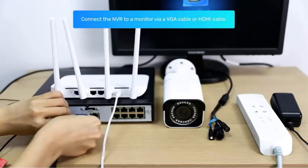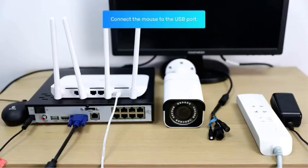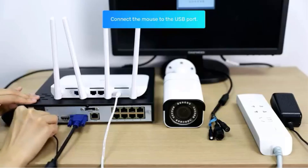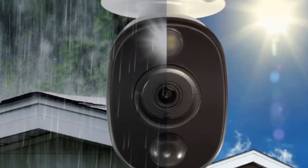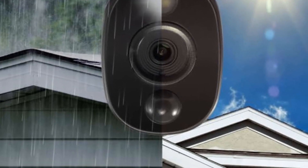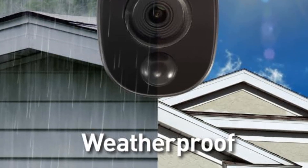One notable feature of the SWAN Home Security Camera System is its integration with smart devices. It is compatible with Alexa smart devices, Google Assistant, and Chromecast. This allows you to conveniently live-stream footage from multiple cameras and multiple sites, playback video, and receive notifications directly on your mobile device through the SWAN Security app.